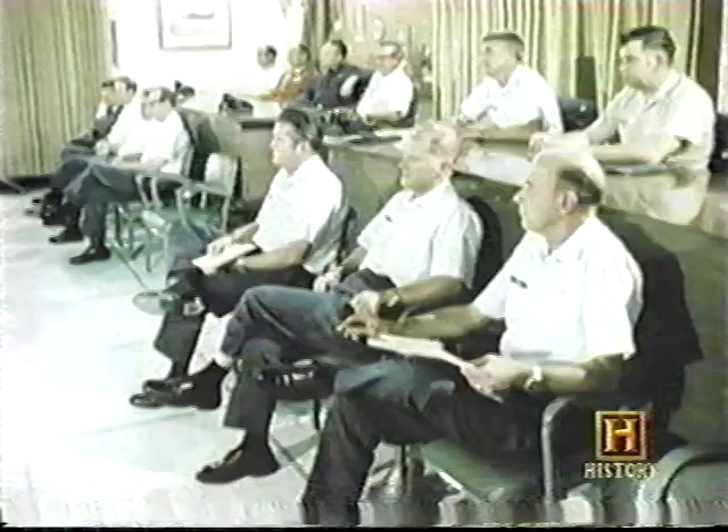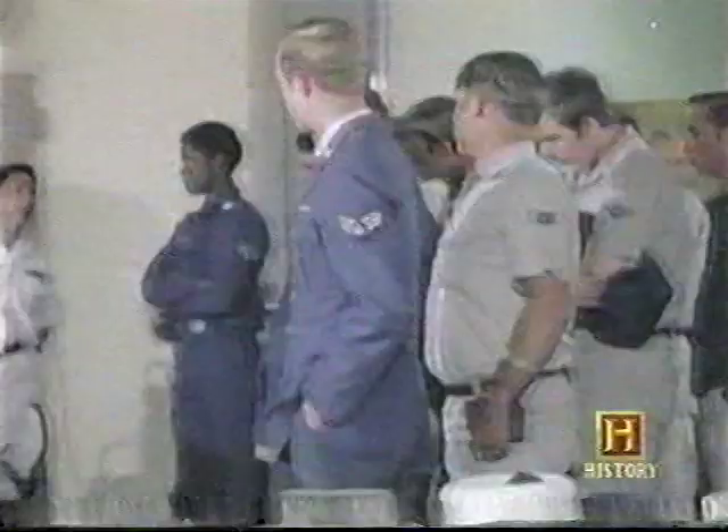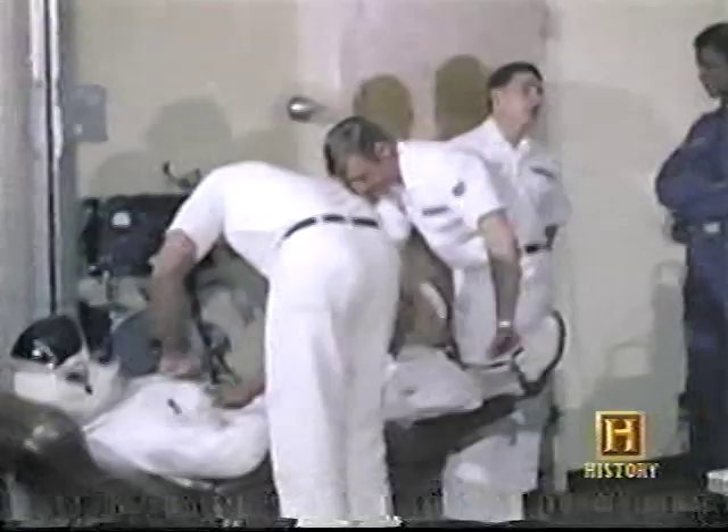Each Blackbird needed two crew members — the pilot and the RSO, the reconnaissance systems officer. It was extremely exciting just to get signed into Beale Air Force Base knowing you were going to fly this airplane. But the selection interviews and evaluations alone lasted a week and included a rigorous physical examination — the same exams the astronaut corps endured.